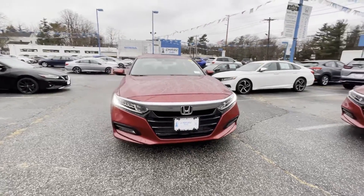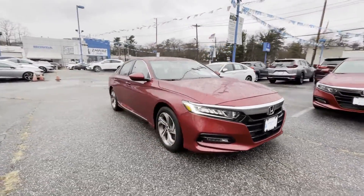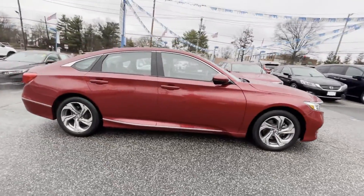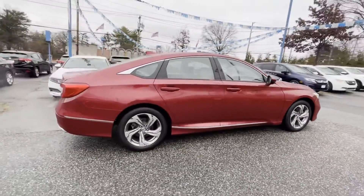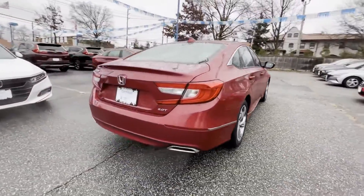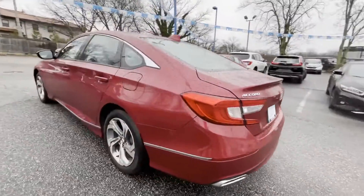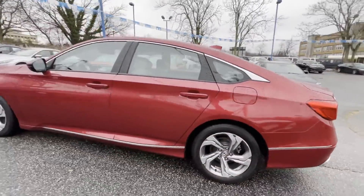2018 Honda Accord Sedan with less than 16,000 miles on the odometer. This sedan combines safety and comfort with style and performance. It's equipped with a full package of convenience and efficiency, such as cross-traffic alert, lane keeping assist, side view mirrors with turn signals, and lane departure warning.